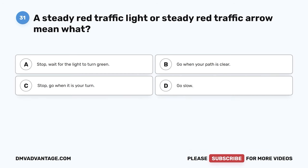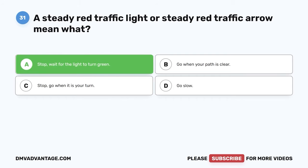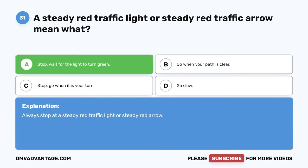Question 31. A steady red traffic light or steady red traffic arrow means what? A. Stop. Wait for the light to turn green. B. Go when your path is clear. C. Stop. Go when it is your turn. D. Go slow. The correct answer is A. Stop. Wait for the light to turn green. Always stop at a steady red traffic light or steady red arrow.